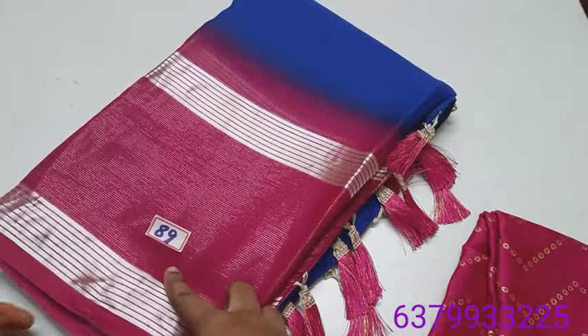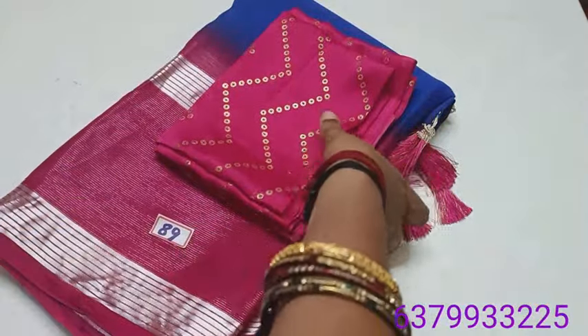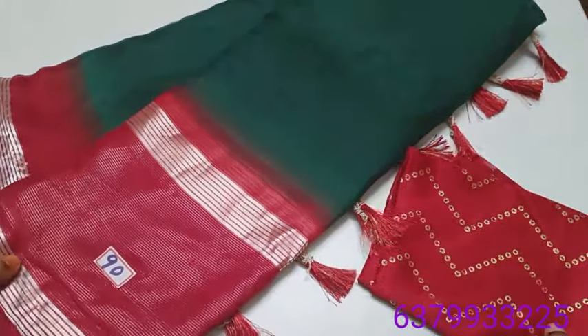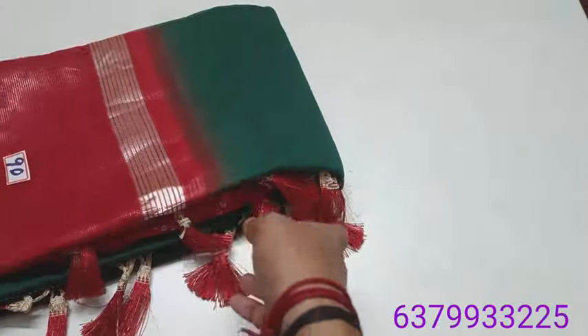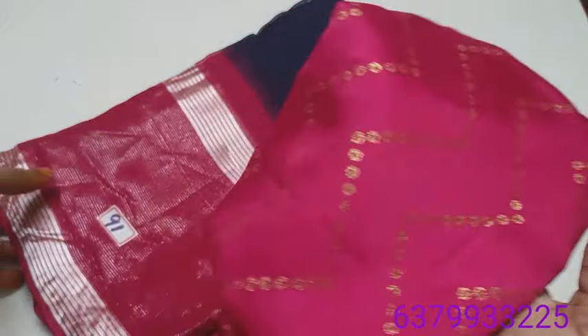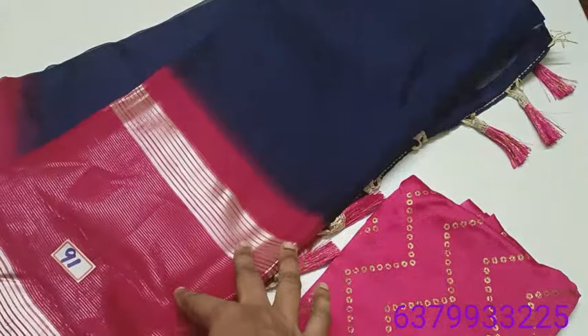Number 89. Number 90 — bottle green with red color combination, price 550 rupees. Sari number 91 — navy blue with pink color.